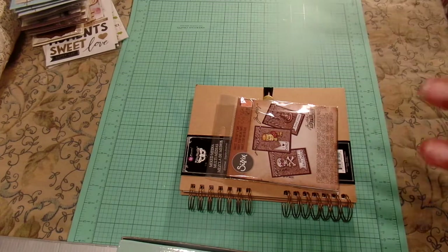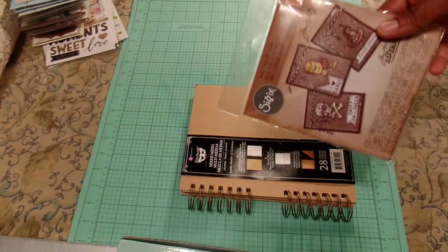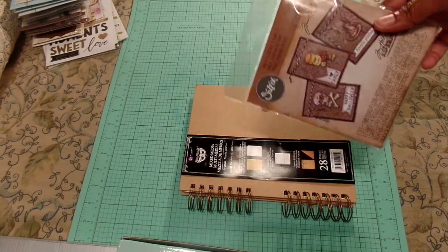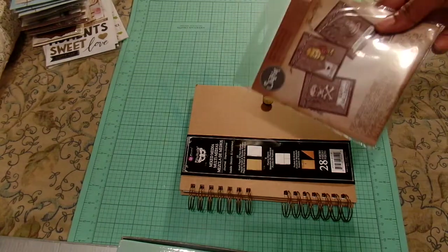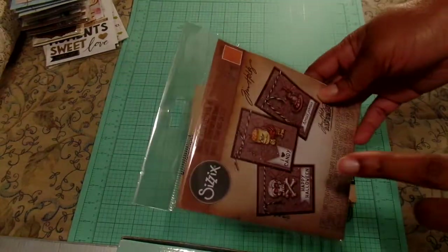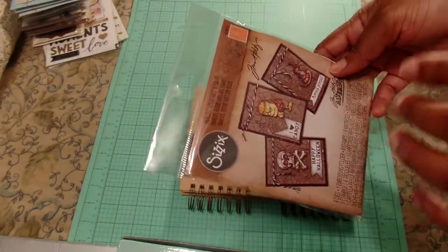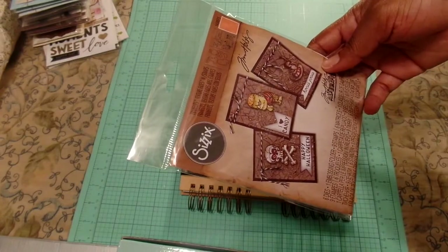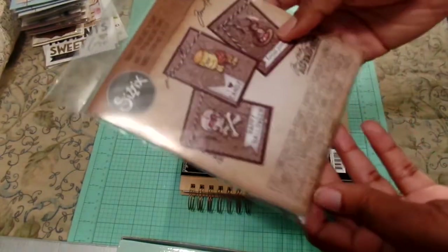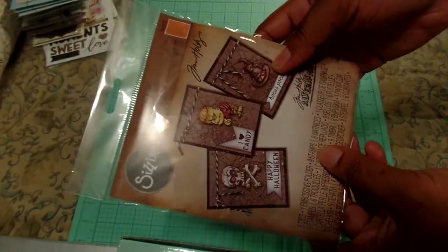No specific order. Michaels has been having their Halloween stuff on sale, bouncing between I think it's 60 and 70% off — I think it's 70% right now. So I went there this week and happened to get this little Sizzix kit from Tim Holtz. It has dies, stamps, and an embossing folder — six dies, an embossing folder, and nine stamps.